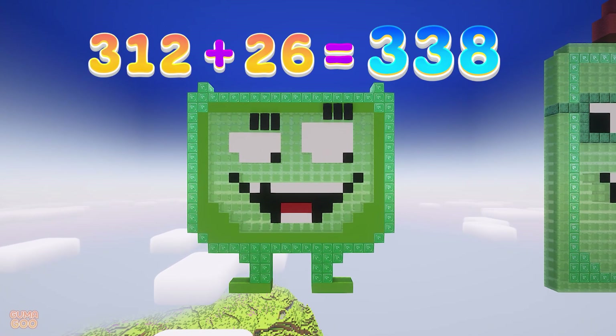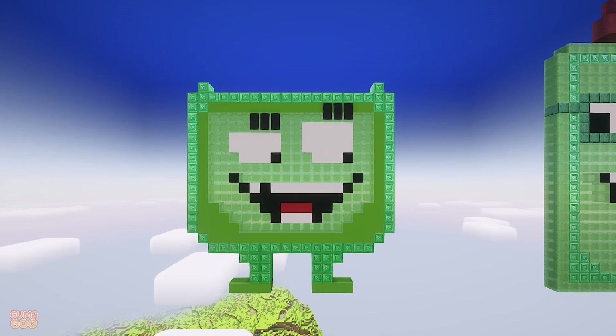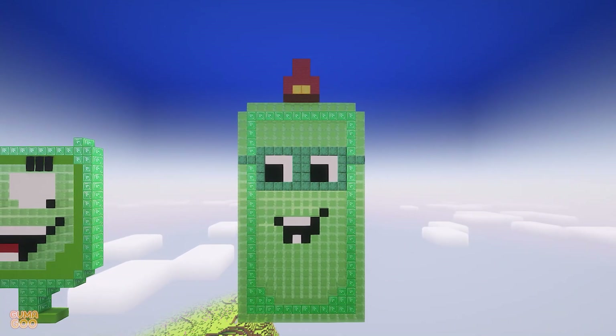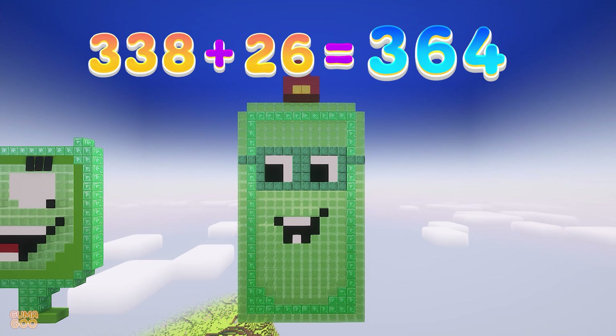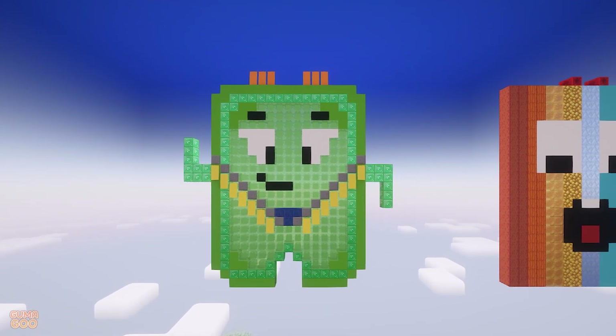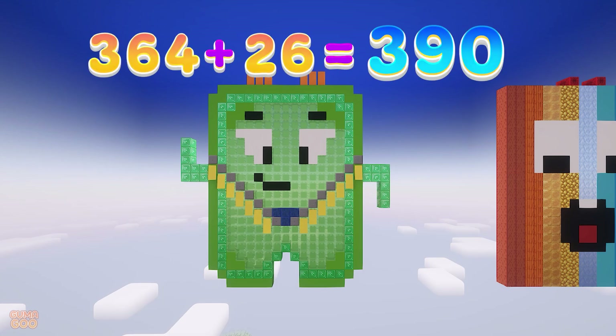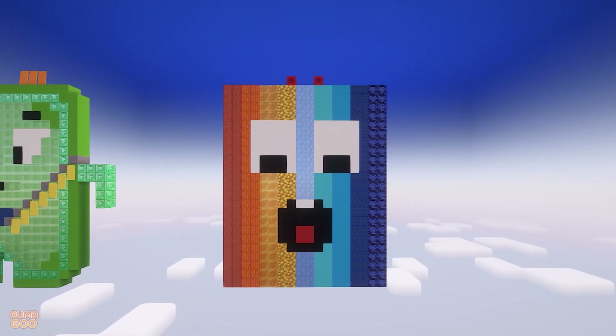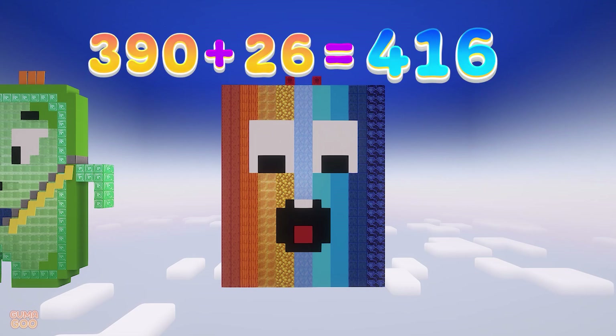312 plus 26 is 338. 338 plus 26 is 364. Three hundred sixty-four plus twenty-six is three hundred ninety. Three hundred ninety plus twenty-six is four hundred sixteen.